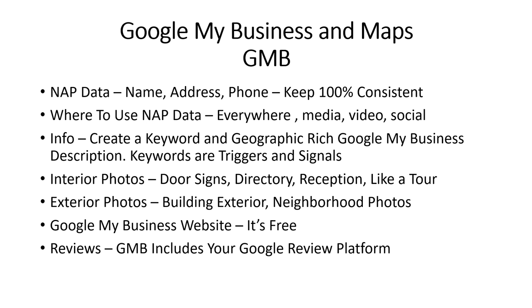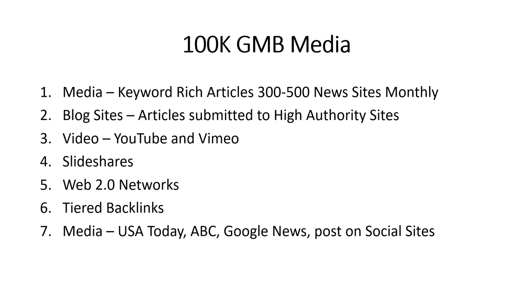Remember that keywords are triggers and signals — use them whenever possible, don't waste words. For interior photos in your Google My Business, include photos with door signs, directories, and as many photos as you can that show you're a real business. There are a lot of fake accounts out there and Google is crawling through your data, so the more real photos you have the better. Same for exterior photos of your building and neighborhood. With your Google My Business account you get a free website — use it. It's a great signal. And reviews are part of your Google My Business platform.